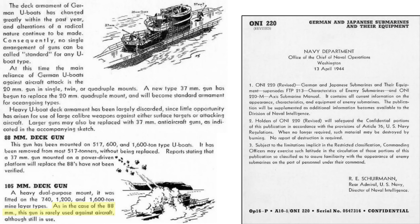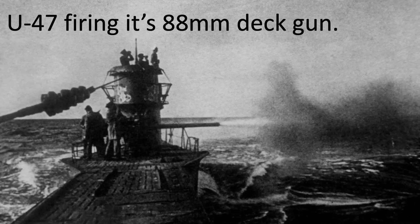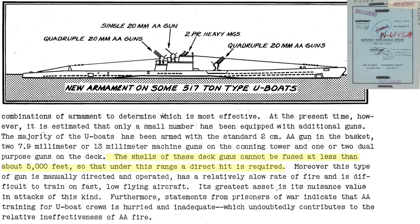The U-boats' large caliber 88mm or 105mm heavy flak guns were rarely used against aircraft. The heavy caliber deck guns are considered ineffective against attacking aircraft, as the projectile fuses cannot be set below 5,000 feet, as discussed in this June 1943 Anti-Submarine Command monthly intelligence report. This would require an unlucky direct hit. The report describes other factors: these guns are manually directed and operated, have a slow rate of fire, and are difficult to train and fire upon a fast, low-flying aircraft. German U-boat POWs indicated they received inadequate anti-aircraft training, which contributed to the ineffective anti-aircraft fire.